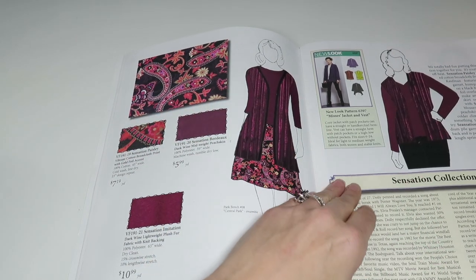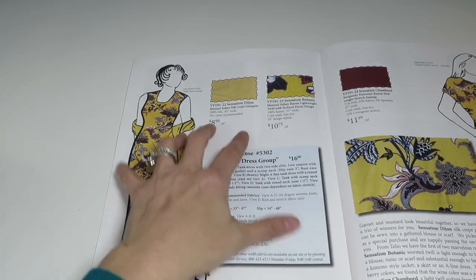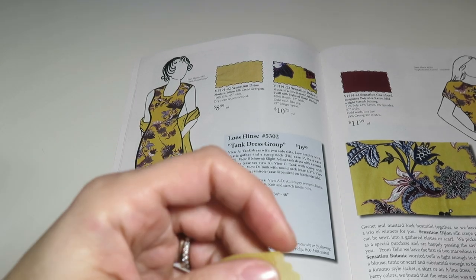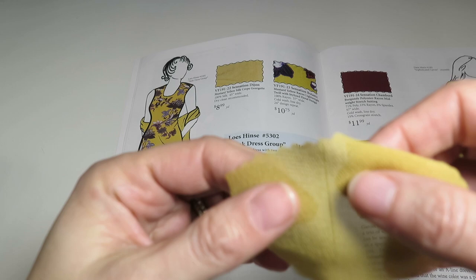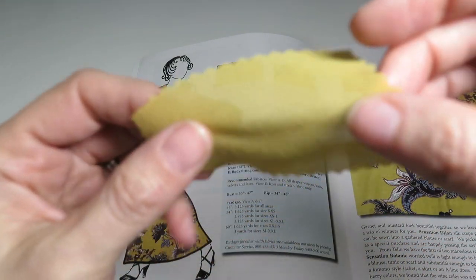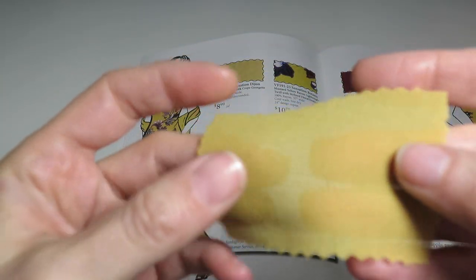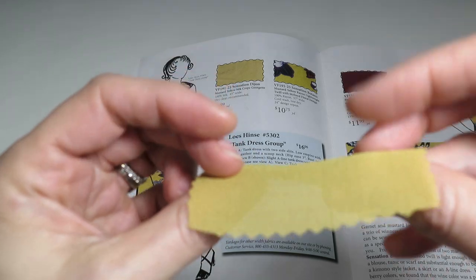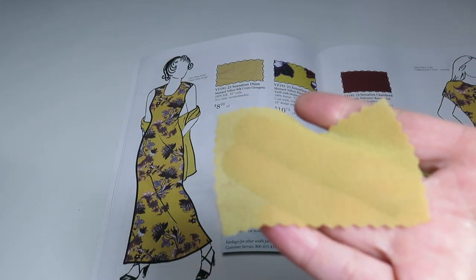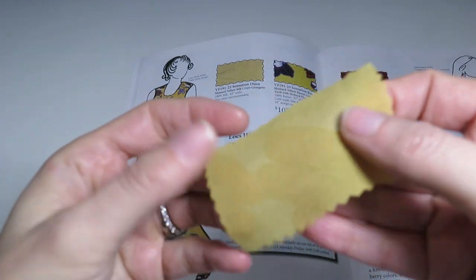Now we're on Sensation Dijon — a mustard yellow silk crepe georgette, 100% silk, $8.99 a yard. It is sheer so be careful, but that is a pretty color. Sometimes you think of mustard and you're not sure, but this has something yellow-gold about it. $8.99 a yard for 100% silk — I'll take it.